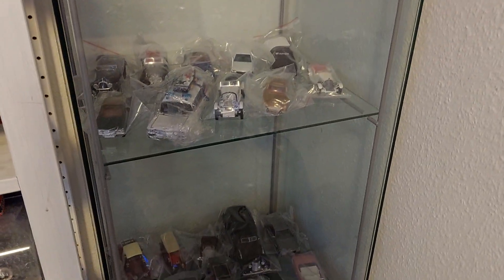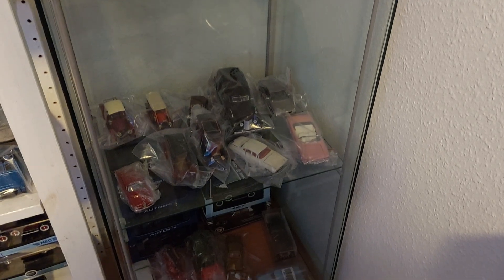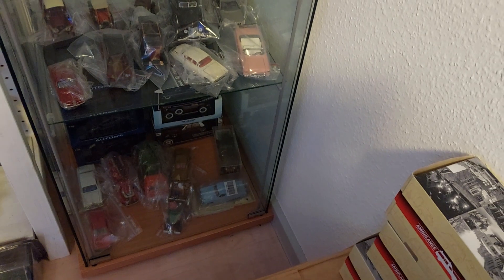In this cabinet I also have to keep the models protected from dust, because unfortunately this cabinet is not dustproof.